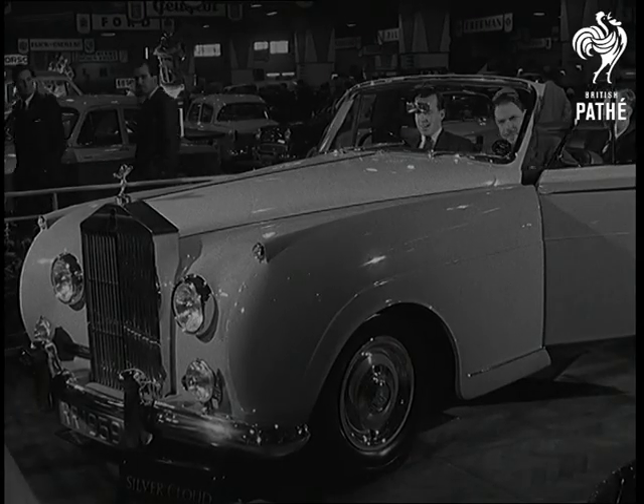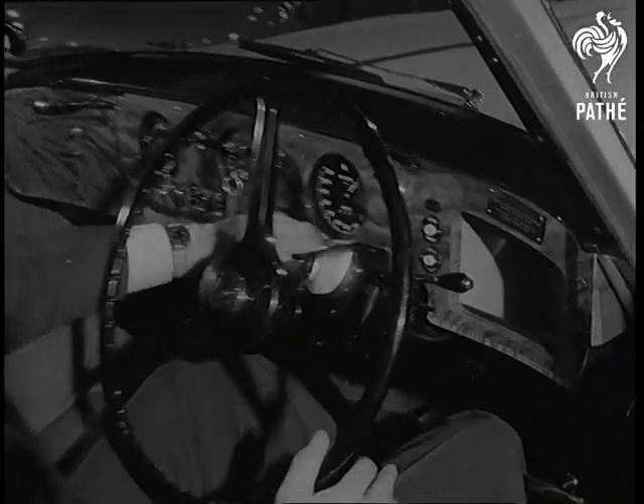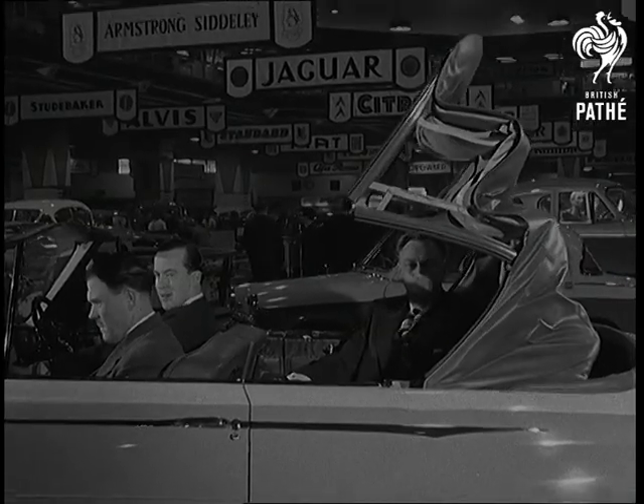The show's most expensive car is the Rolls-Royce convertible. Sign a cheque for just over £8,300 and there's no need to fear a rainy day.